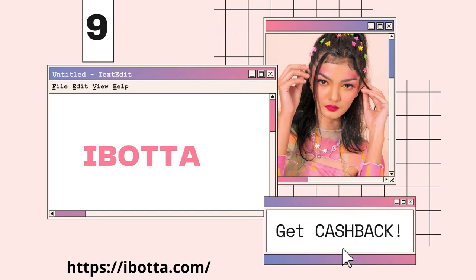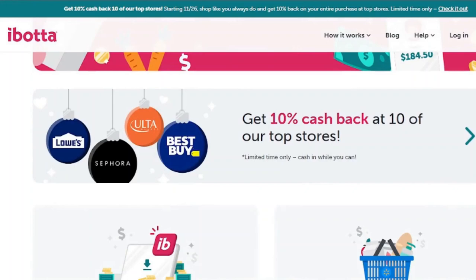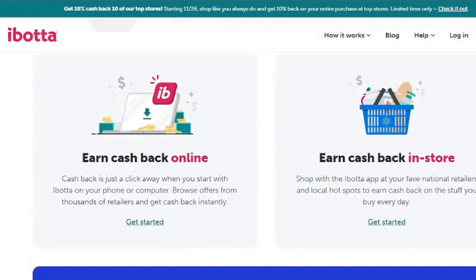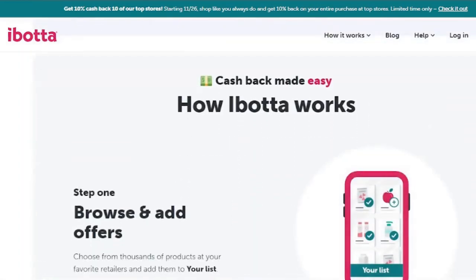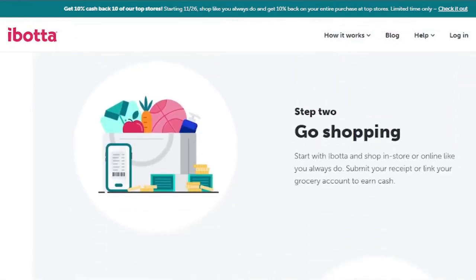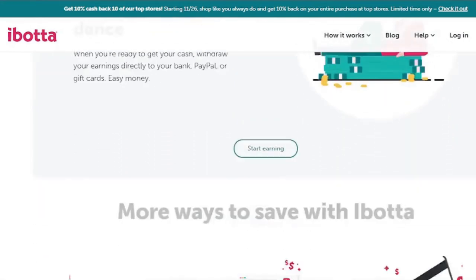Ibotta consistently receives high marks from savvy savers. It's simple to use and works on both iOS and Android. Simply download the app to gain access to the rebates. A series of tasks introduces the concept of gamification to an otherwise tedious task, making money saving even more enjoyable. Each job is viewed by users as a challenge that must be fulfilled, and the whole family can participate. When you're ready to shop, head to any of the stores mentioned on the app and purchase the things you've unlocked. After that, you must confirm your purchases by scanning barcodes and uploading a snapshot of the receipt.